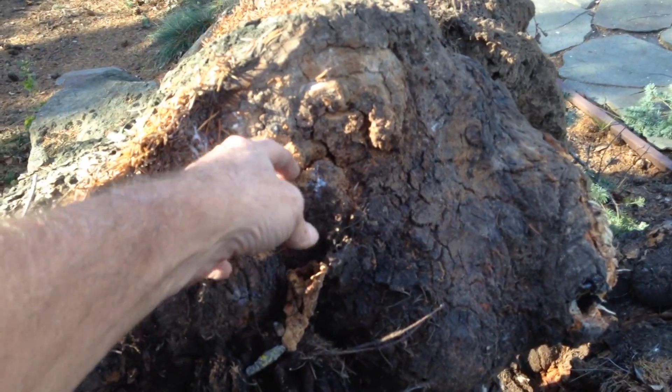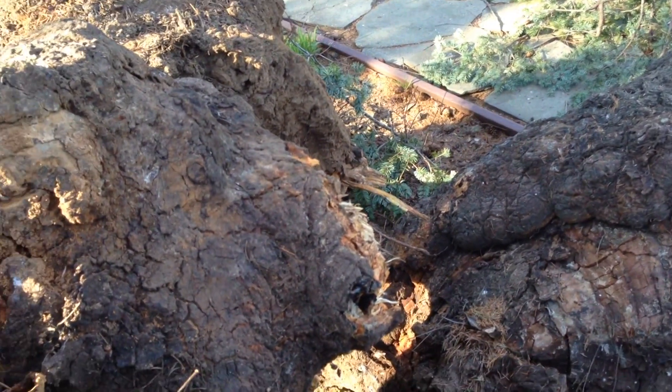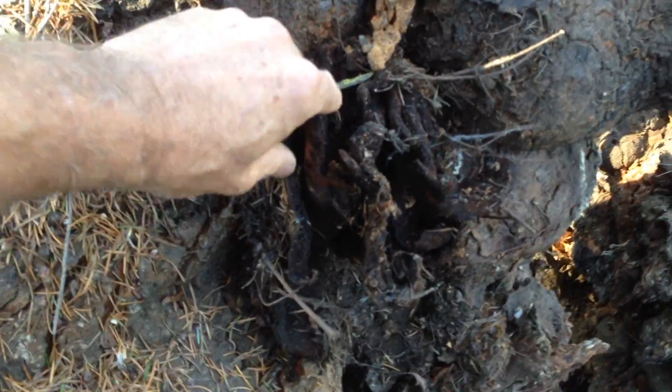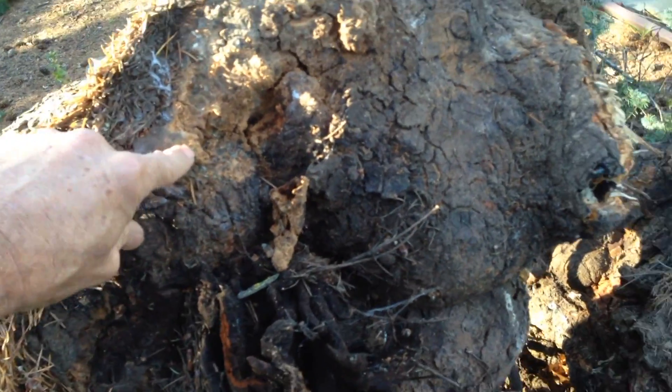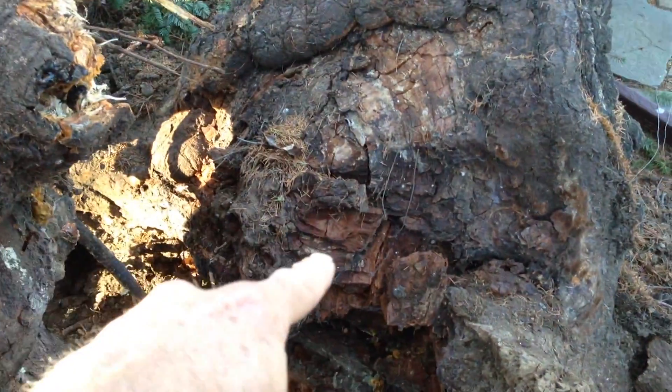I do see them from time to time, but I couldn't tell you what kind of fungus this is. Clearly it's an indicator that it was growing off of something like that inside the tree.